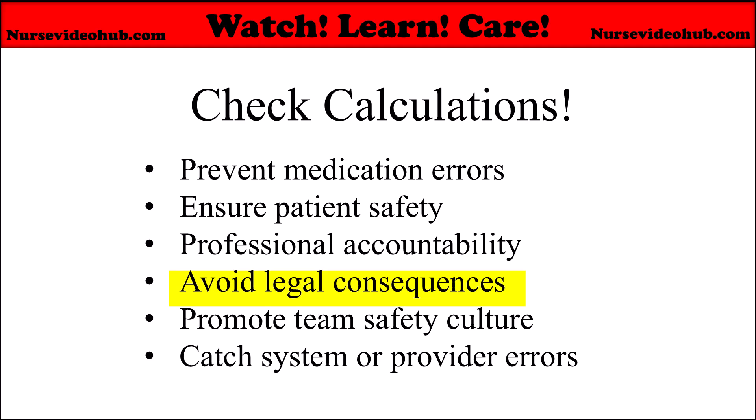You avoid legal consequences. Medication errors can result in lawsuits, disciplinary actions, or loss of license. Proper checks serve as a safeguard and record of careful practice. You also promote team safety culture — being vigilant with dosage calculations encourages a culture of safety among the healthcare team. It sets a good example and supports collaborative error prevention.